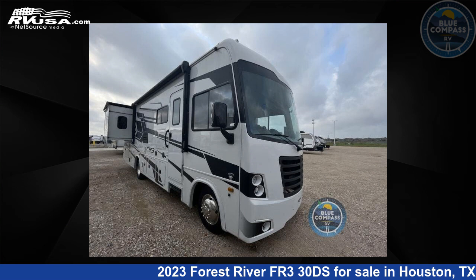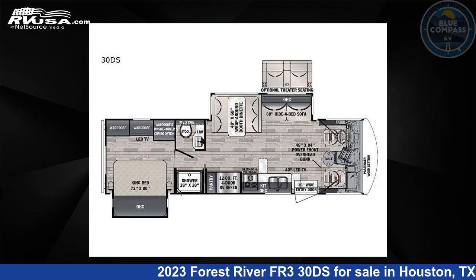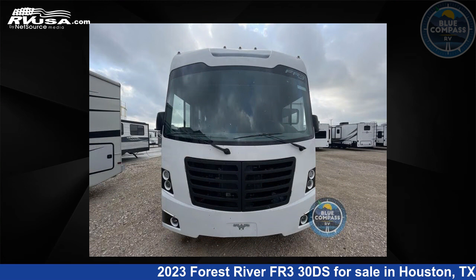This 2023 Forest River FR330DS is a Class A RV. It is located in Houston, Texas, 77511 and is offered for sale by Blue Compass RV, Houston, Texas.